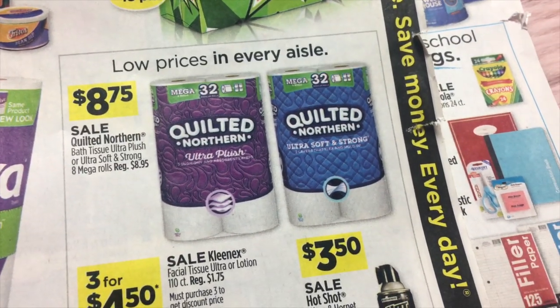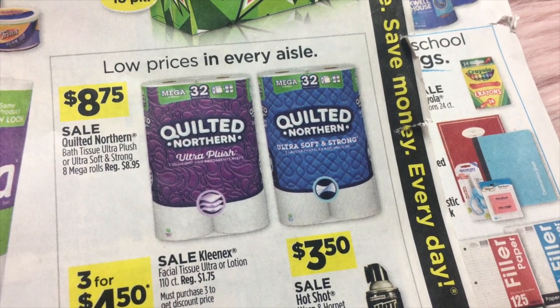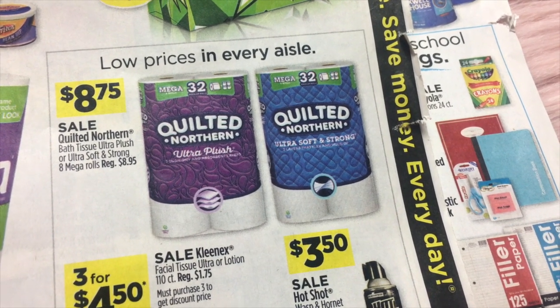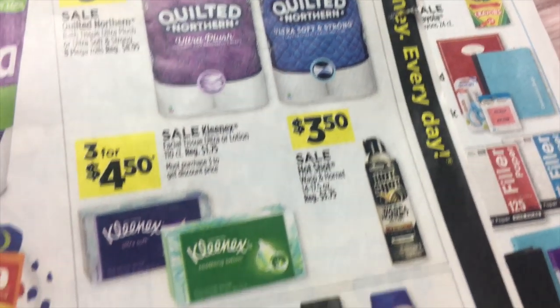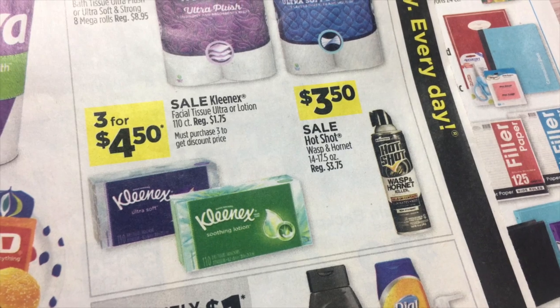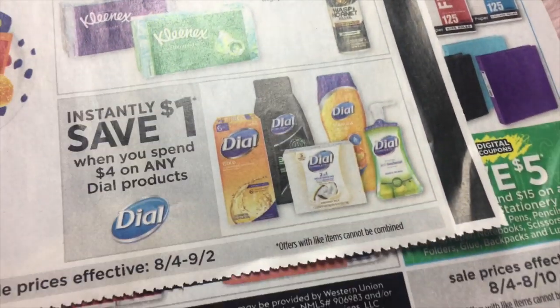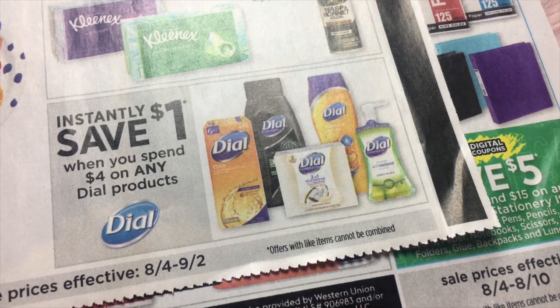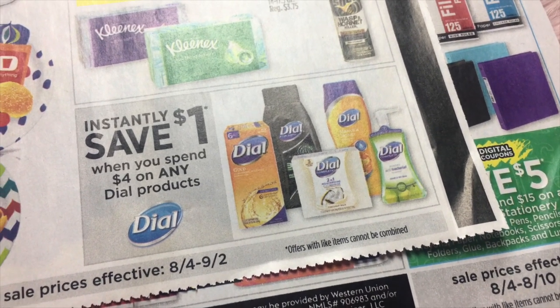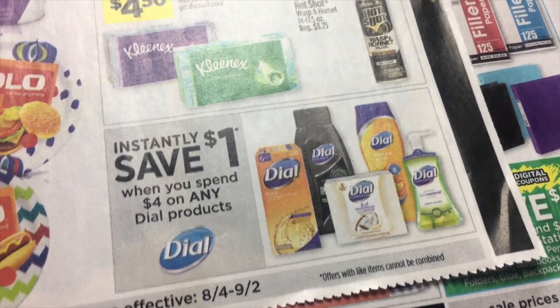$8.75 for the Quilted Northern — they are 8 Mega Rolls. Three for $4.50 on Kleenex facial tissue. $3.50 for Hot Shot. And then we've got Dial — there is an instant savings: when you spend $4 on any Dial product, you'll get a dollar instant savings.